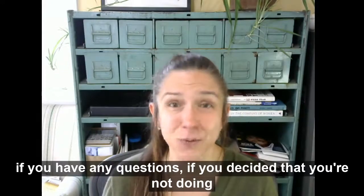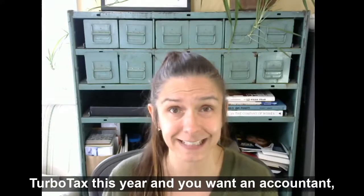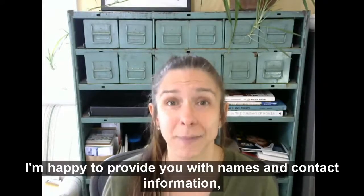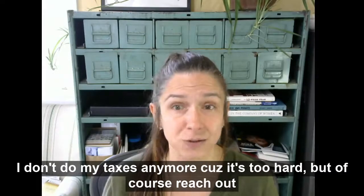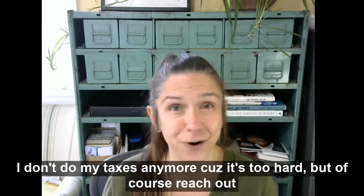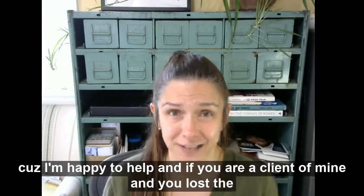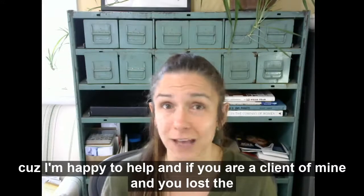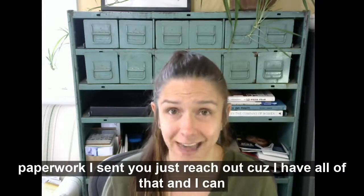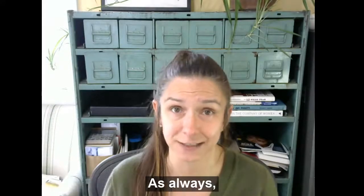Of course, if you have any questions, or if you've decided you're not doing TurboTax this year and you want an accountant, I'm happy to provide you with names and contact information. I don't do my taxes anymore because it's too hard. But reach out, because I'm happy to help. And if you are a client of mine and you lost the paperwork I sent you, just reach out — I have all of that and I can get it for you to make this process a little bit easier.